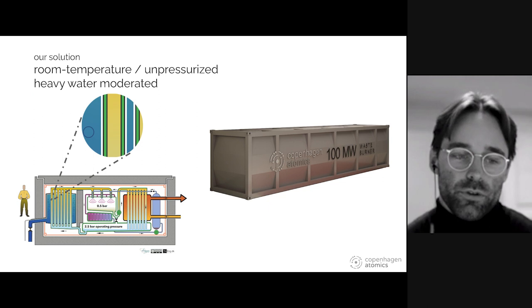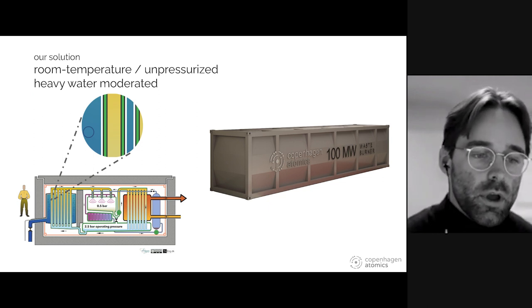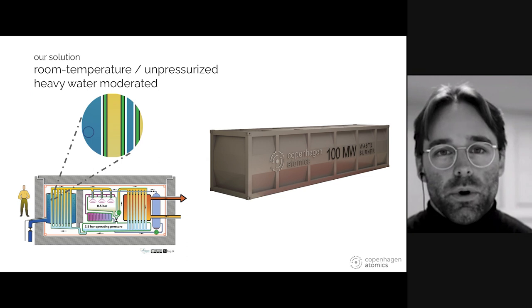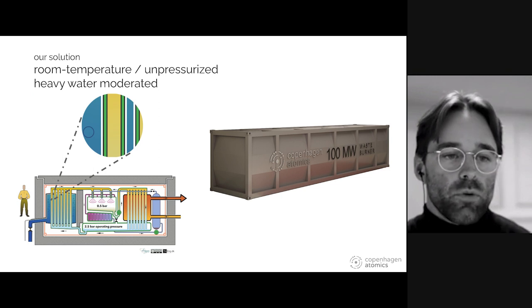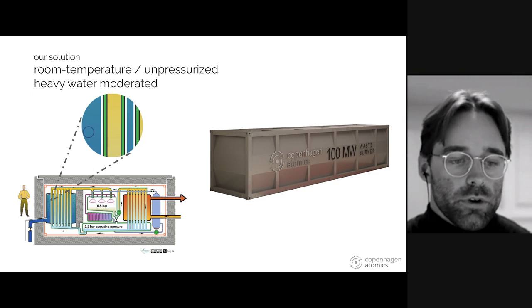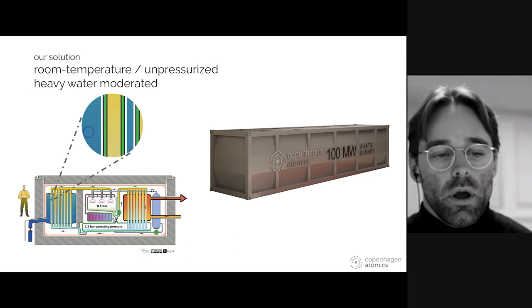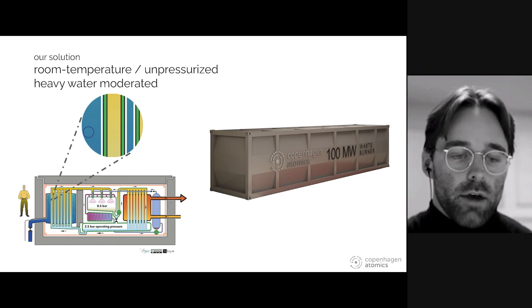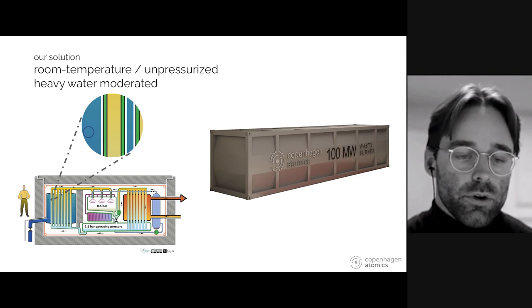The design we proposed back in 2015 was to use a heavy water moderator that improves the neutronics. The heavy water doesn't degrade like graphite does over time, but we do need special materials to separate the salt and the heavy water. The heavy water is room temperature and unpressurized, constantly circulated at a high flow rate, cooled and pumped actively back in so it would drain in case of a shutdown. We scrapped the idea of a freeze plug and just have the salt go through the dump tank, which is then responsible for decay heat removal when under shutdown.